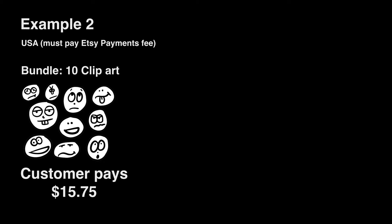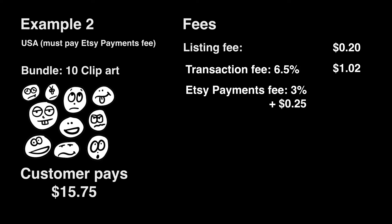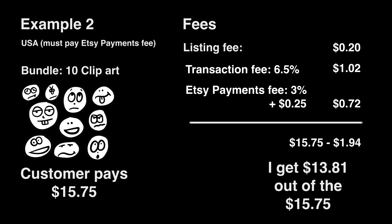Let's look at another item: a bundle of 10 clip art designs for $15.75. Here are all the fees for that. We have our listing fee of 20 cents; the transaction fee, which is 6.5% of $15.75, equals $1.02; then the Etsy payments fee, which is 3% of $15.75 plus 25 cents, equals 72 cents. After all is said and done, we end up with $13.81 out of the $15.75 sale price and Etsy gets the rest. The fees are only 12% instead of 26%, so it's definitely in your best interest to make bundles of clip art, or whatever you're selling, in addition to your single items.